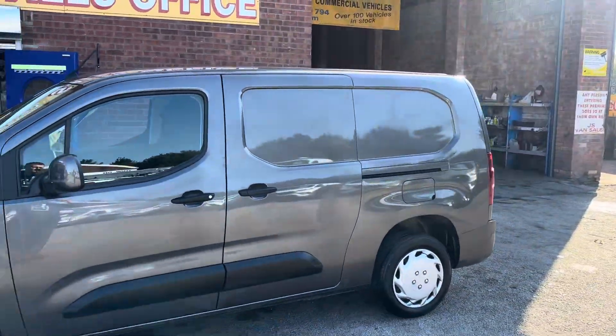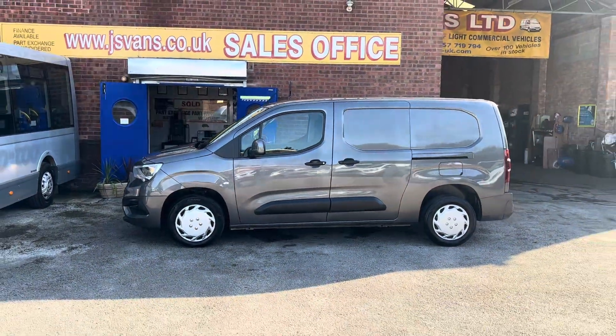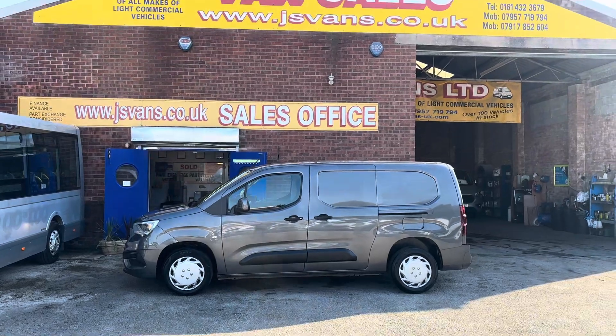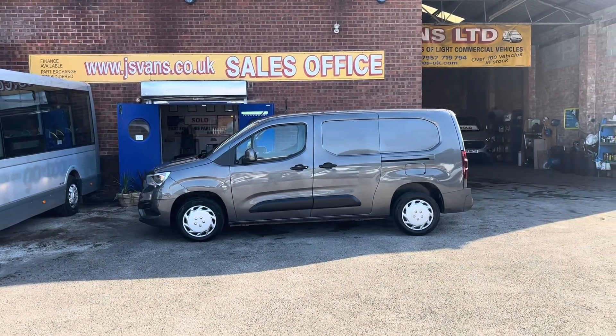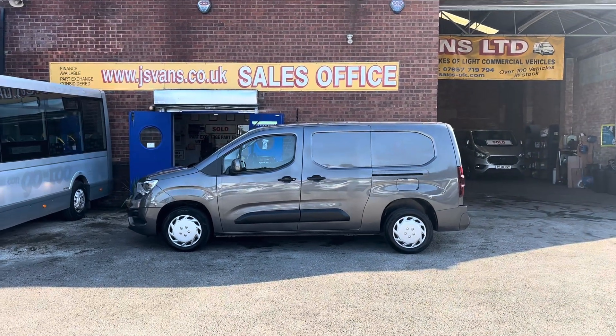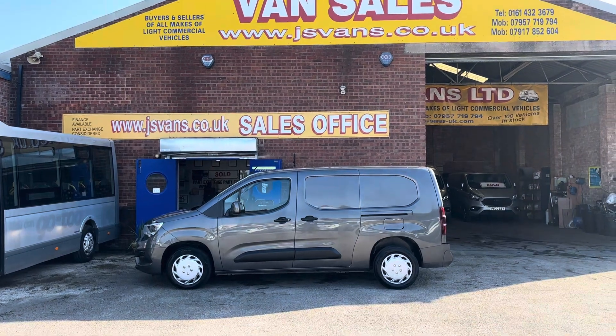Lots more small vans on the website — we have around 100 different makes and models, big or small, we stock them all: minibuses, tipper trucks, flatbeds, small vans, custom vans, Limiteds, Sports vans, Vivaro's — all the makes and models.